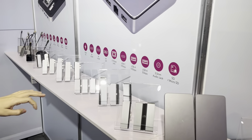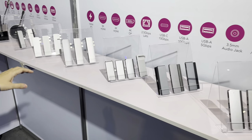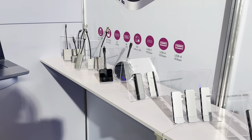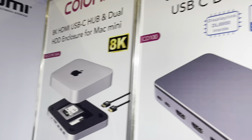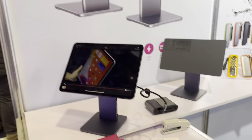This is our major product at CES. Here is also the product line — the Type-C hub for the iPad and for the Mac Pro, the cable, and the Type-C hub with cables.